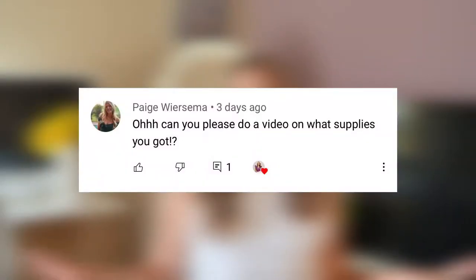One of you guys commented and asked me to do a video about all the supplies you need to open an online boutique, so that's what we're doing today. I'm going to share with you a whole list of everything you need.